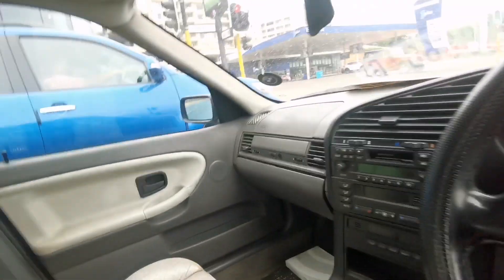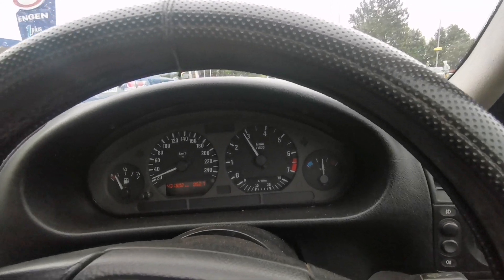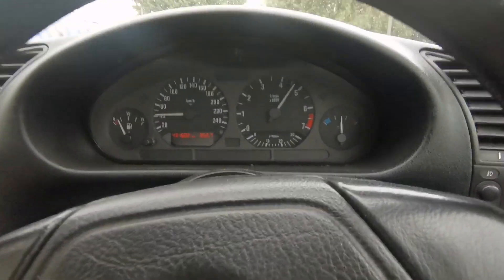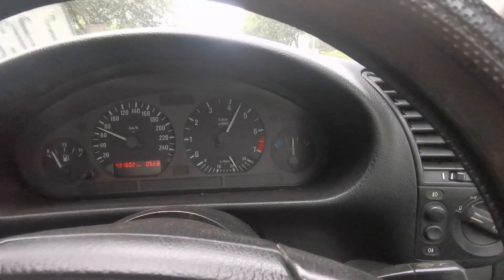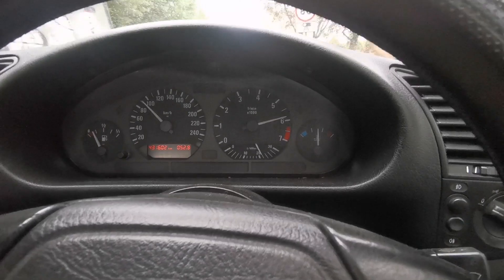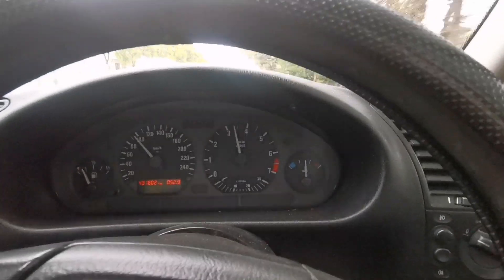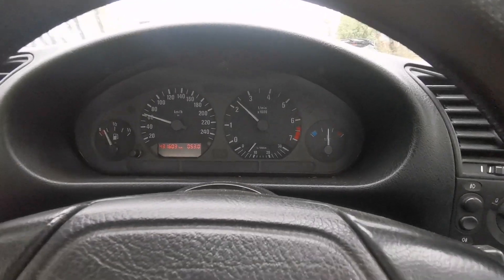We've got a Fortuna next to us — 2JZ. There's some traffic up front and a road washing guy. We're gone — the Fortuna is gone. We're at 80... 100, and now we've got traffic, we're on the brakes. I wonder what that 0 to 100 time was.